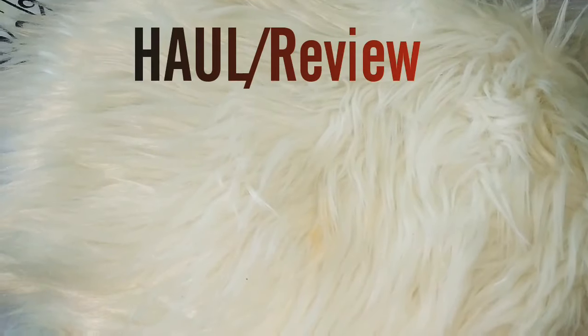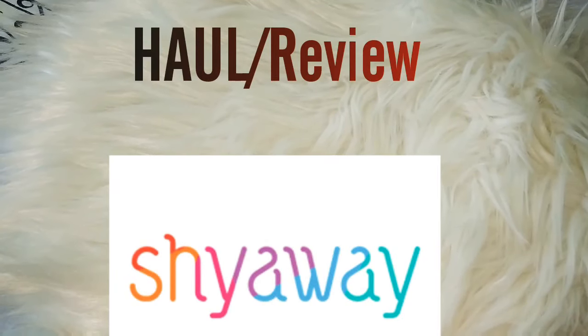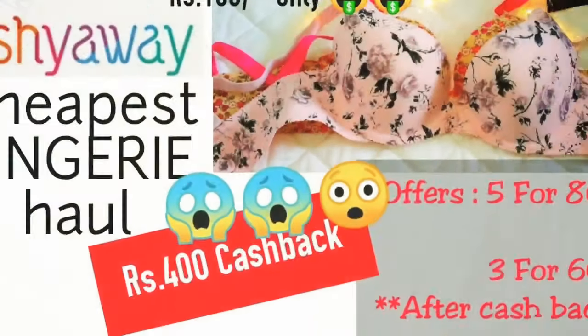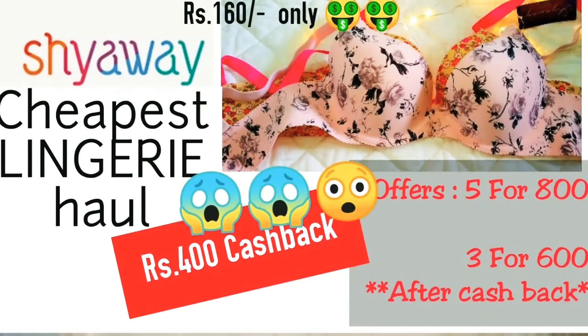Hi guys, welcome back to my channel. Today I will share a whole video with you, which is a collaboration with Shiaway. I have shared a whole video with Shiaway before which you liked a lot, and today I will share Shiaway products with you again.